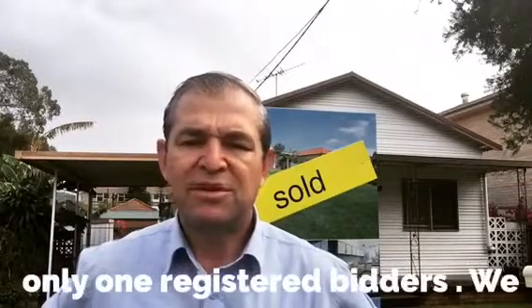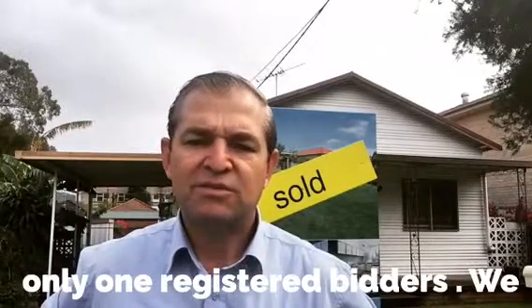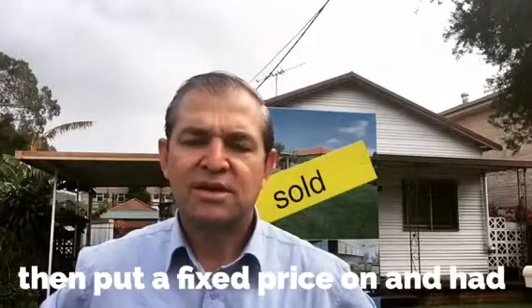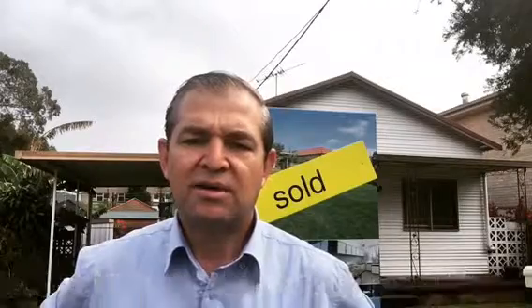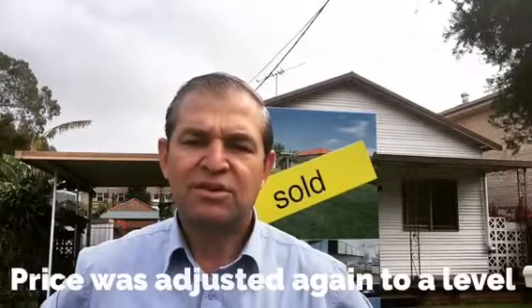We then put the property on with a fixed price. That had a few inspections but no interest. The owners did adjust the price again to a point where most of the buyer feedback was around that, sort of around that $900-ish.